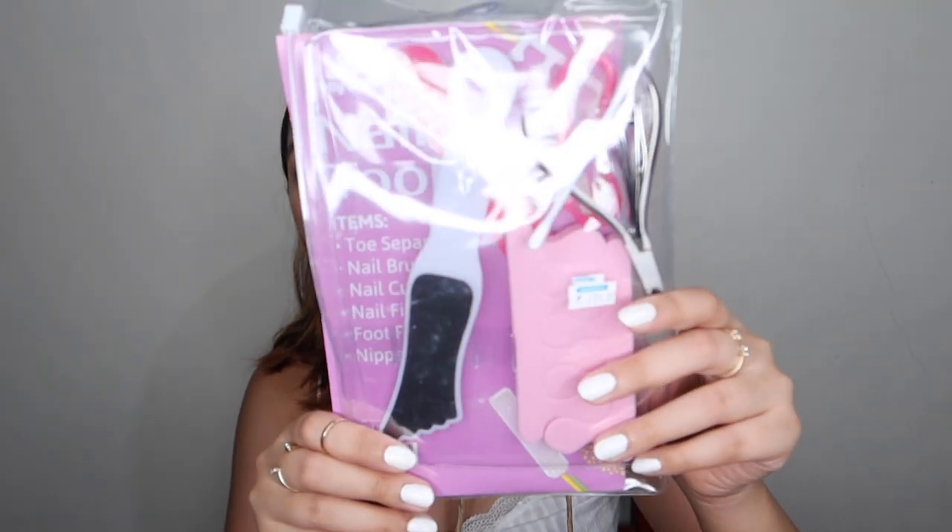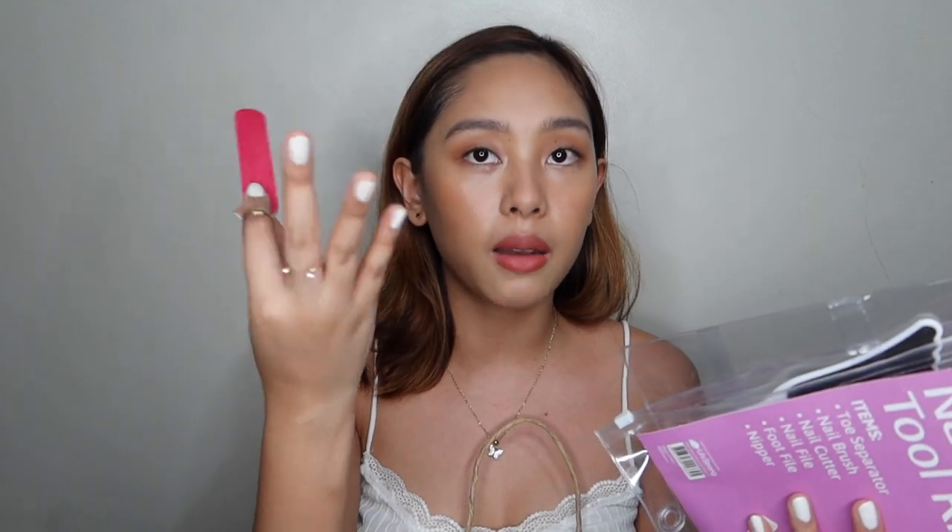Next is this nail and foot tool kit. It comes with a toe separator, nail brush, nail cutter, nail file, foot file, and nipper — all for only 139 pesos. I really wanted to buy a nipper alone but they were 200 to 300+ pesos, so buying this whole package for 139 made more sense. This is really perfect for quarantine since we're all doing DIY. Also, I finally bought a mirror for only 74 pesos — I'd always been using my eyeshadow palette mirror for makeup, which was ridiculous. This one can stand flat, be held, or propped upright. Very useful.